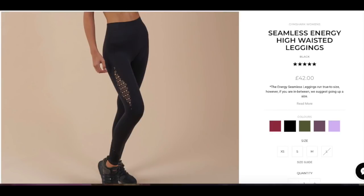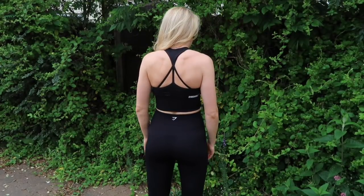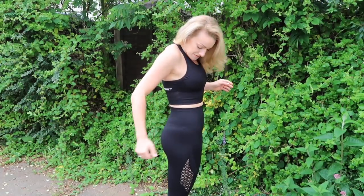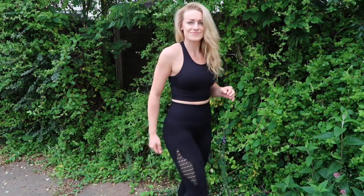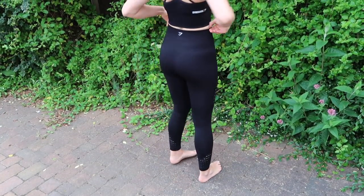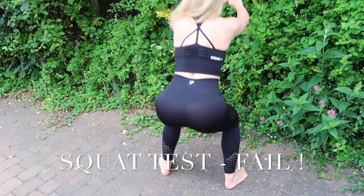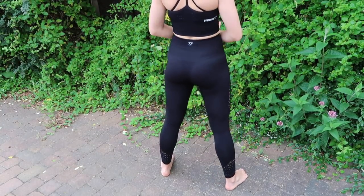The first outfit I'm going to show you is the Black Seamless Energy High Waist Leggings in a size small — they were £42. And the top is the Energy Seamless Crop Vest, also in a size small, which was £30. This is Gymshark's Seamless range. I thought they were nice quality. They were very high-waisted, which kind of almost made my stomach poke out because they were so high-waisted, even though I'm tall and I've got long legs. So for someone who's shorter, I don't really know how you'd wear these. The length on them was great, the thickness was great, but they were very high-waisted.